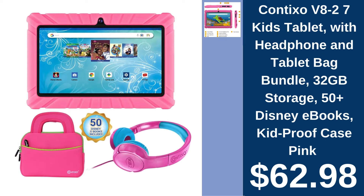Contixo V82 Kids Tablet Bundle, $62.98. Entertain and educate with Contixo's Kids Tablet, featuring over 50 Disney e-books in a kid-proof case.